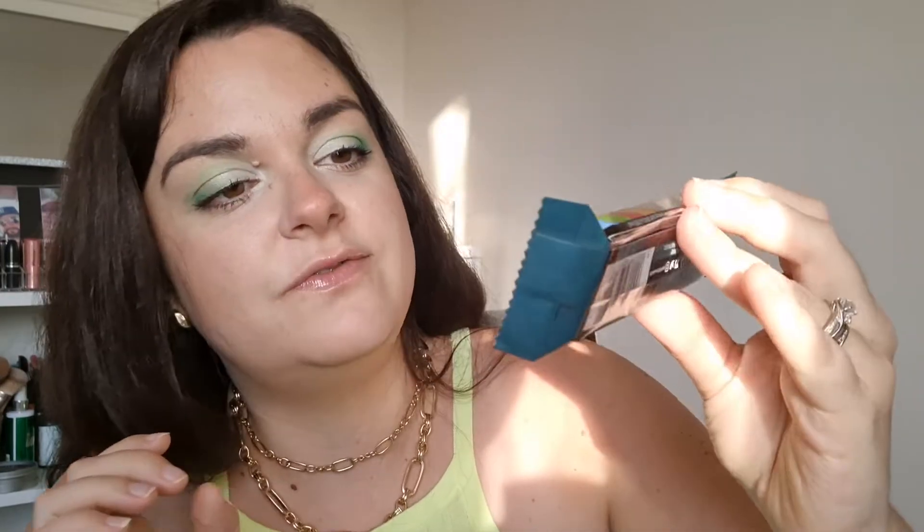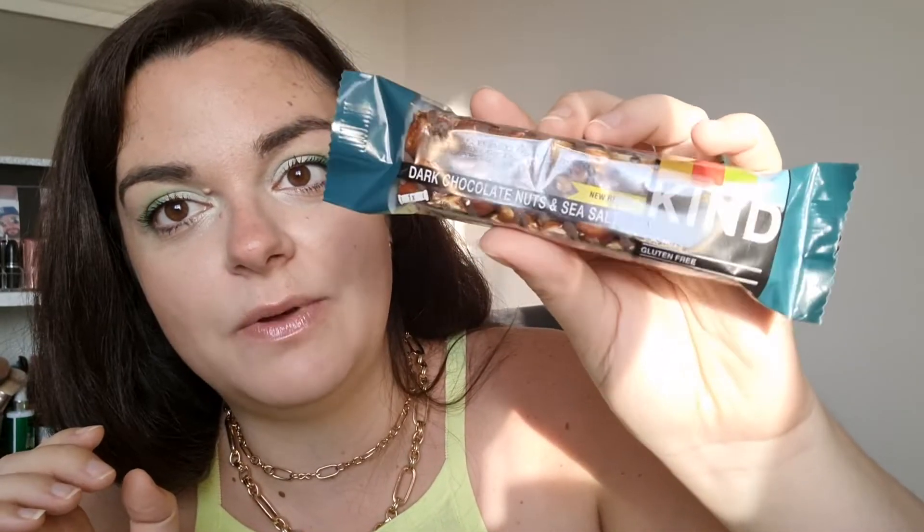It looks like I got an extra item not listed in the booklet — a dark chocolate, nuts and sea salt bar from Kind. I've seen these in so many videos and I'll definitely eat this at some point.